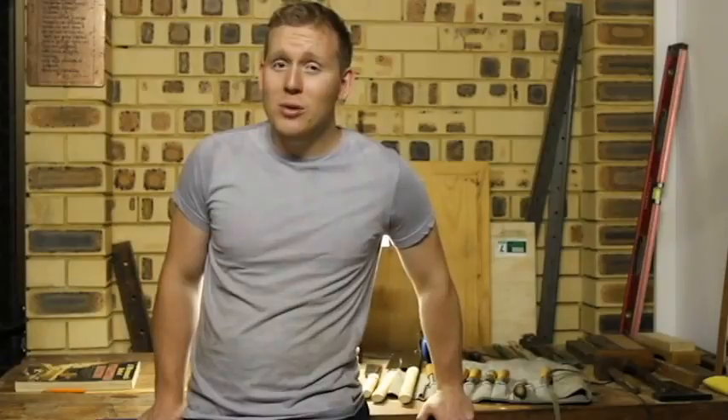Hey guys, welcome back. Thank you so much for joining me in my shop today. Even though it's not a massive shop, for now it does what it does — you've got to do what you've got to do. So thank you, and be sure to like and subscribe to my channel as I will be putting more videos on in the next week. Thank you.